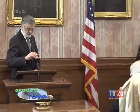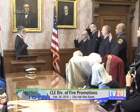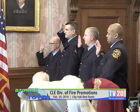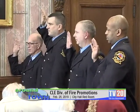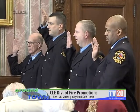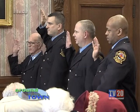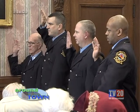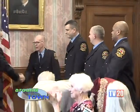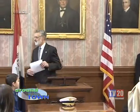Could you raise your right hand and repeat after me. I state your name, do solemnly swear that I will support the Constitution of the United States, the laws and Constitution of the State of Ohio, the codified ordinance and charter of the City of Cleveland, and I will honestly, faithfully, and impartially discharge the duties of Lieutenant of Fire of the State of Ohio during my continuance in said office. Congratulations.